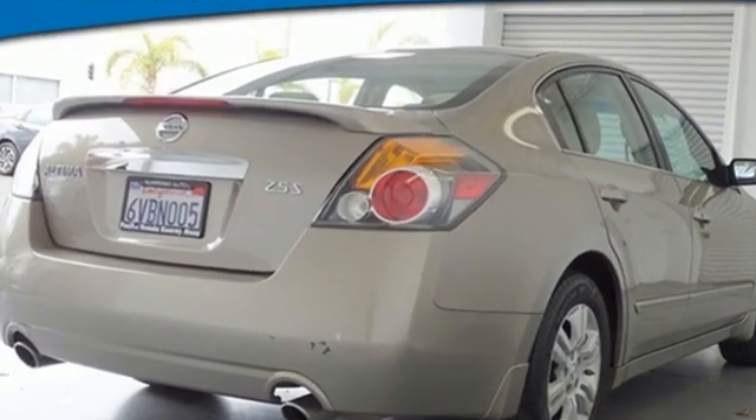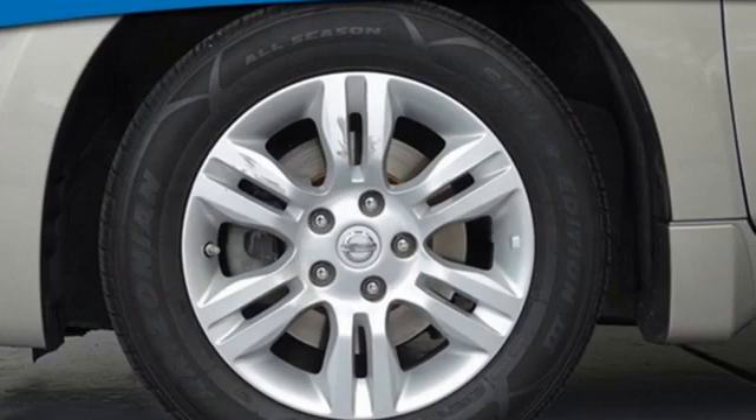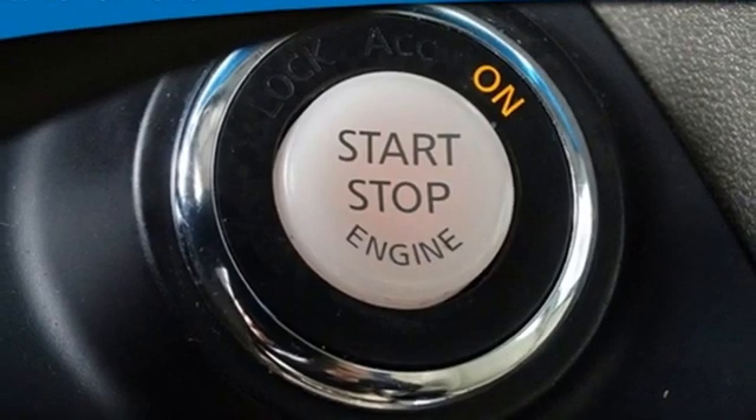AM FM stereo radio, power windows, manual tilting steering column, power mirrors, manual telescoping steering column, inline four-cylinder engine, gas pressurized shocks, and doors and push button start proximity key. Nissan excites the senses so you can enjoy the journey.